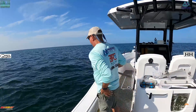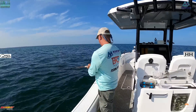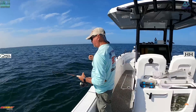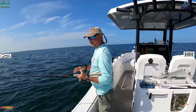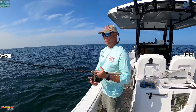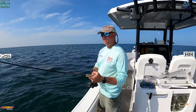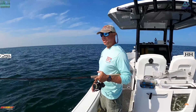As soon as it gets to the bottom they're whacking it — you just have to let them take it, because they'll tap it, tap it, tap it, and when one really takes it that's when you want to set the hook. The tide is starting to slow down a little bit so I'll probably start dropping in weight in the next ten minutes or so. As soon as that tide starts to slow down I like to drop weight just to give it as natural a presentation as I possibly can.